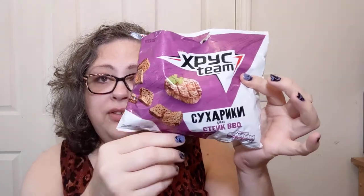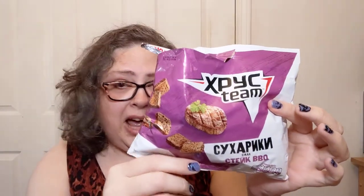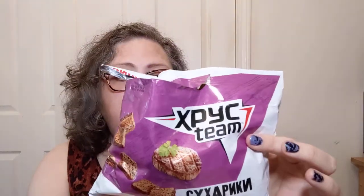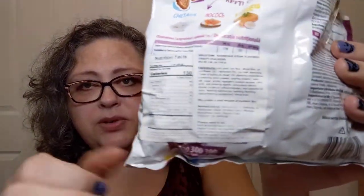If you ever get the chance to try something that maybe you're not familiar with — I mean, if I were just to look at the front of this package and go, 'Is that steak in a bag? I don't know what this is.' But most import items, especially in the U.S., you're going to have a sticker on the back from where it was imported where there'll at least be some English to suss it out for you. Like this one says: Barbecue Steak Flavored Crispy Crackers. I'm on board with that, so I figured I'd give it a try.